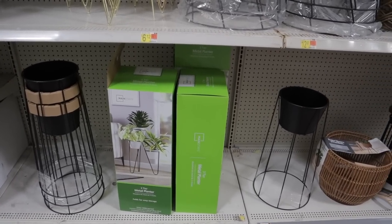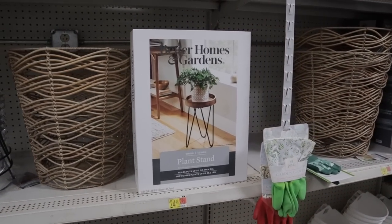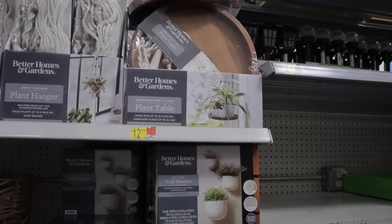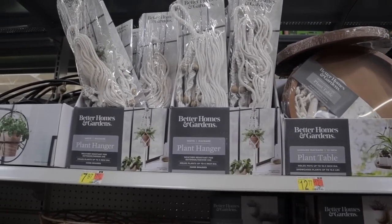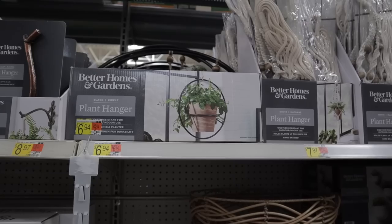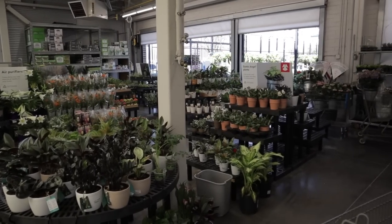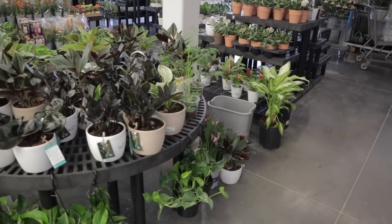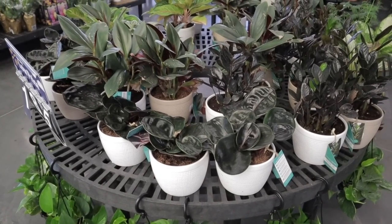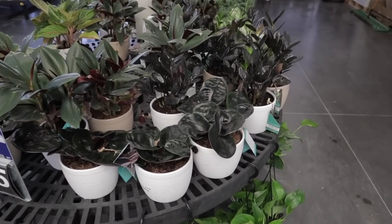They have some really nice plant stands — gold ones for $6. There are also great baskets and wall planters. I really like this hanging plant table. There's a great assortment here and they have the Geogenanthus — a lot of people have been asking where to find them, and this is the first place I've seen them in a while. They're $18.95 for these trending tropicals.